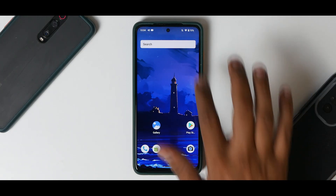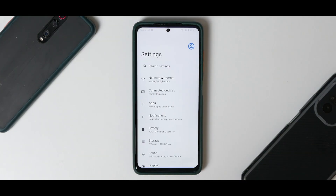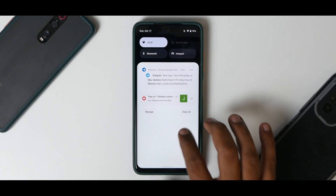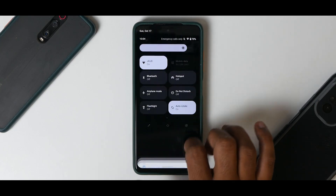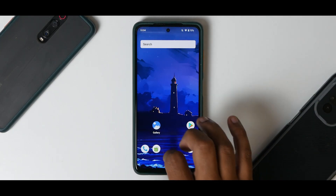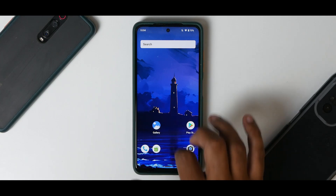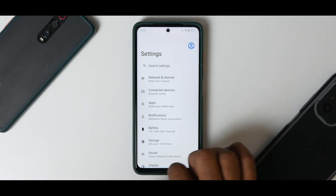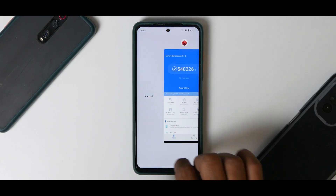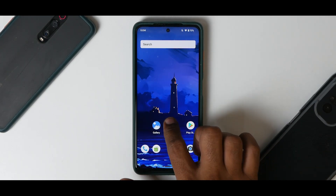First things first, how is this ROM? This ROM is decent. I've had it since yesterday and of course, as you can expect, this is Android 12 so there will be bugs here and there and some issues you will face. But overall this is a smooth ROM. For example, if you open settings you will sometimes see a stutter.